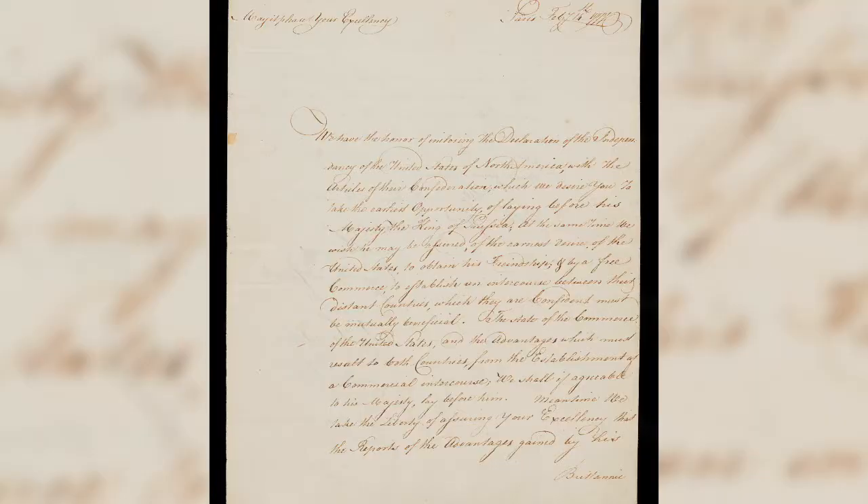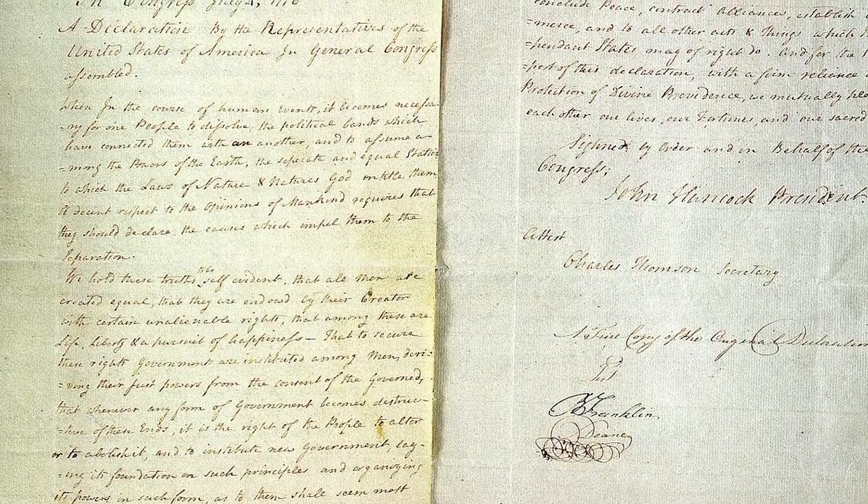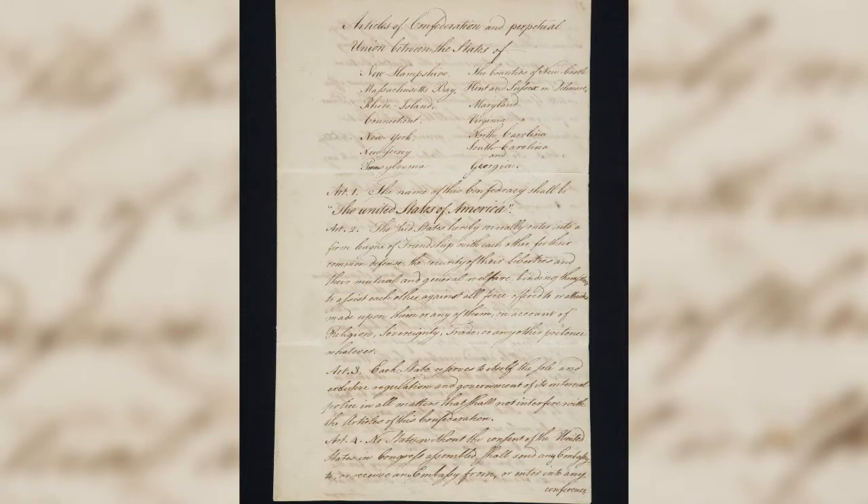The final three Freedom Train documents that Mr. Gilcrease purchased were used by Benjamin Franklin in 1777 as part of his diplomatic communications with the court of Frederick the Great of Prussia. These documents are Franklin's official letter of introduction to the court, a copy of the Declaration of Independence in the hand of Silas Dean, who served with Franklin in Paris, and a handwritten copy of the Articles of Confederation — our new nation's first form of government. Using these foundational documents, Franklin made it known to Frederick the Great that we, the new United States of America, were a free and independent nation.